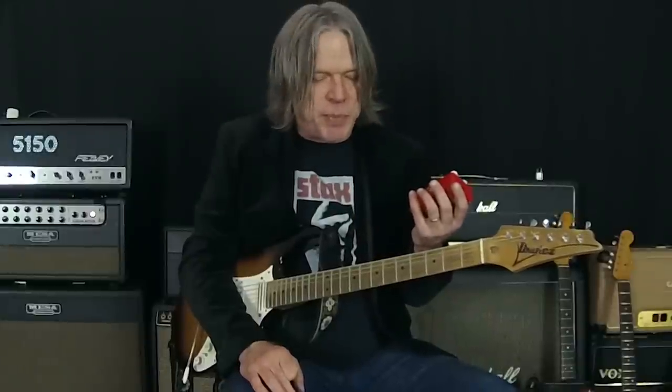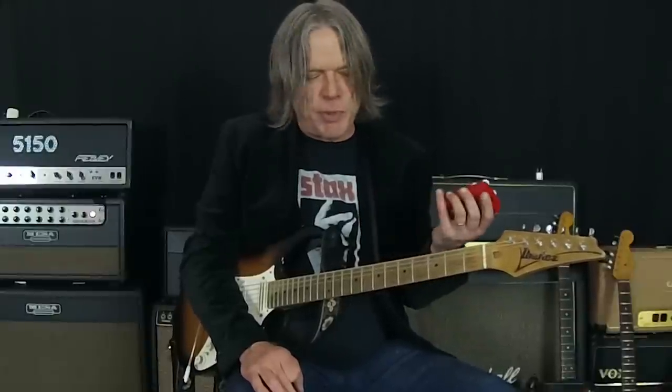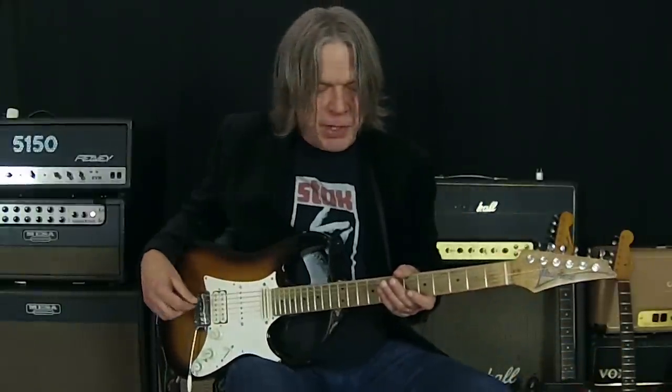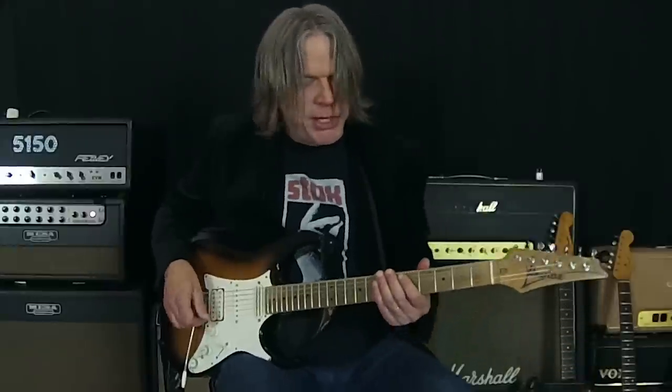I'm going to show you a couple different ways that I've always used the pedal — as both kind of a clean boost, slight mid-gain, then also a boost on the lead channel. I'll give you an example of how I use it. So here's basically a clean tone.